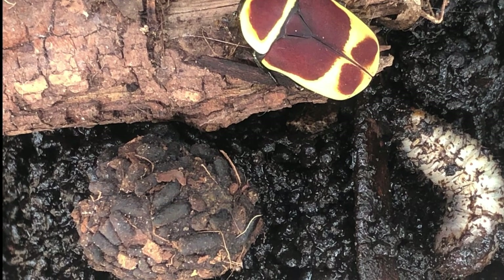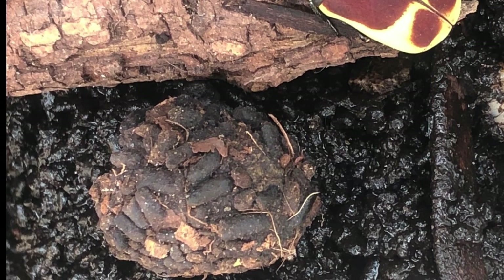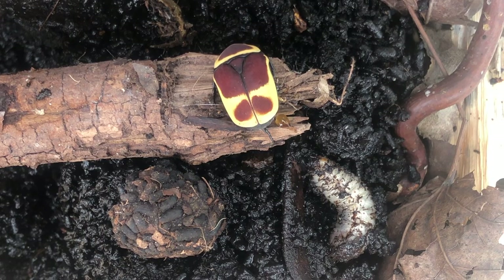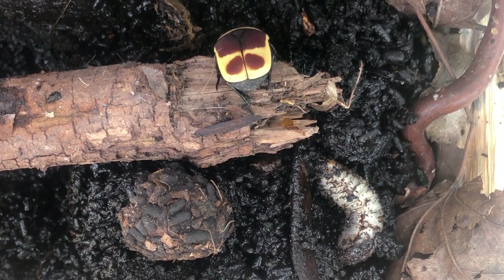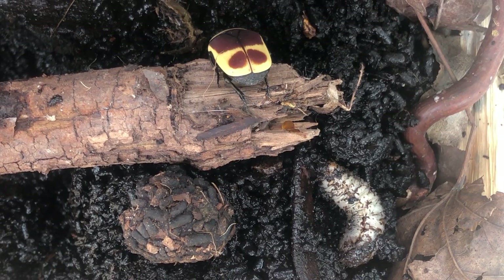This ball of protection can be made from anything in its environment, from soil to leaf litter to wood, even stone. Eventually the Sun Beetle will emerge as you see here. This entire process can take up to several months, from egg to larva to cocoon to eventually the beetle.